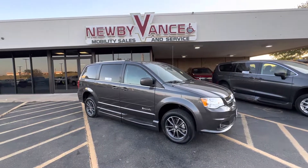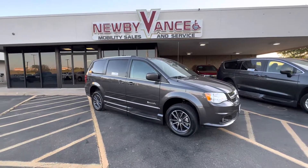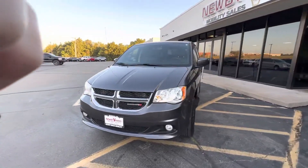Hey guys, Jason Williamson again here at Newby Vans Mobility Building, Guthrie. Just want to show you what we just got in. It's a 2017 Dodge Grand Caravan SXT package with about 49,000 miles on it. It does have a BraunAbility XI conversion.